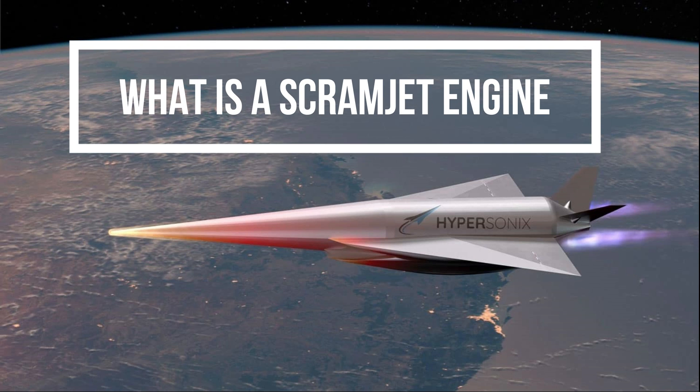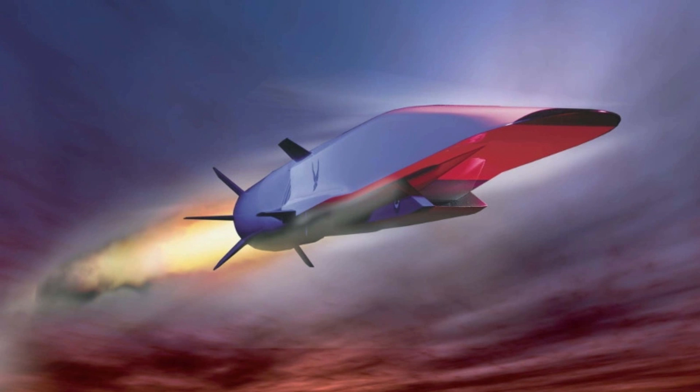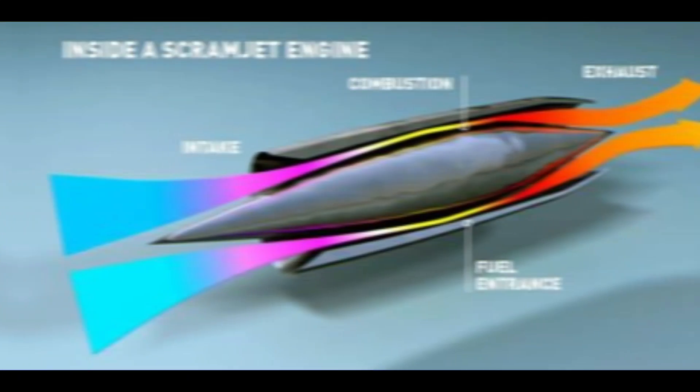What is a scramjet engine? A scramjet engine is a supersonic combustion engine that ditches the compressor and turbine of a typical jet engine and can attain speeds greater than Mach 5.